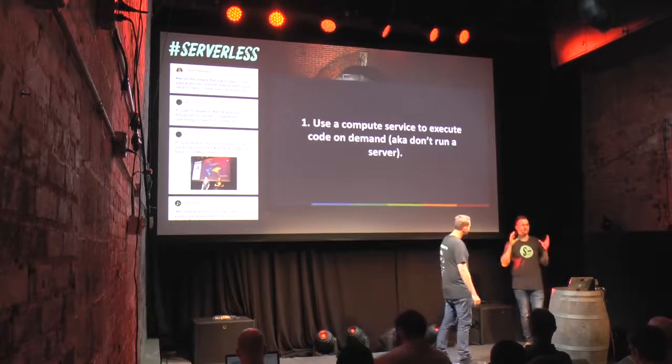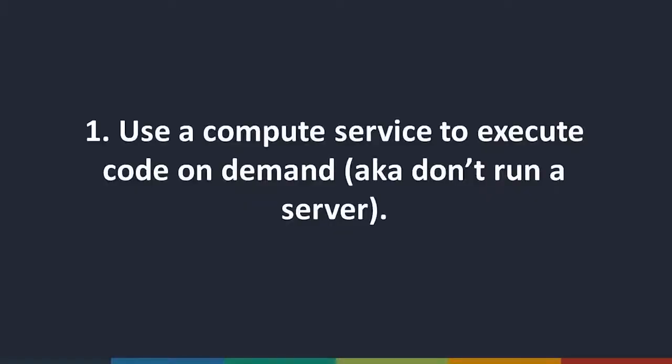Principle number one, and this is probably the most important: run your code in a stateless compute service like Lambda. Don't run or manage a server — just don't do it. Your goal is usually to solve an interesting problem, not to patch Apache or something like that. You can write a function to carry out almost any common task: read or write to a data source, call out to other functions, perform a calculation.